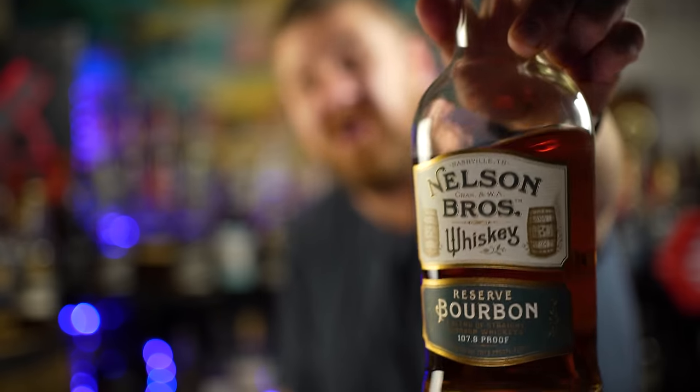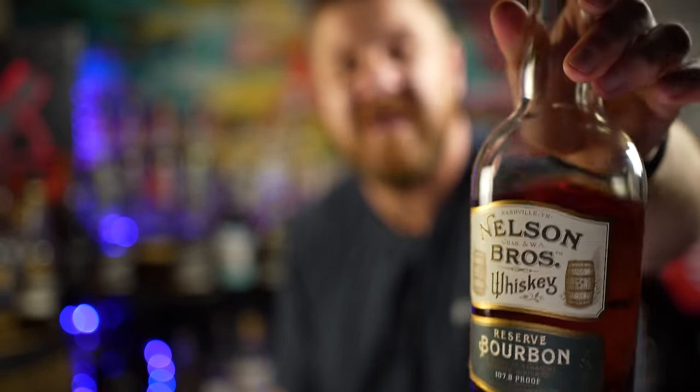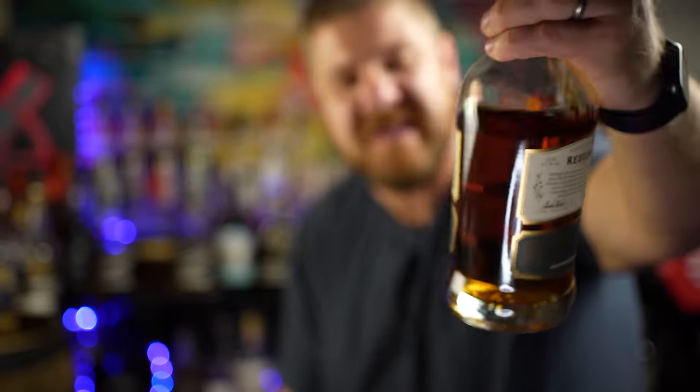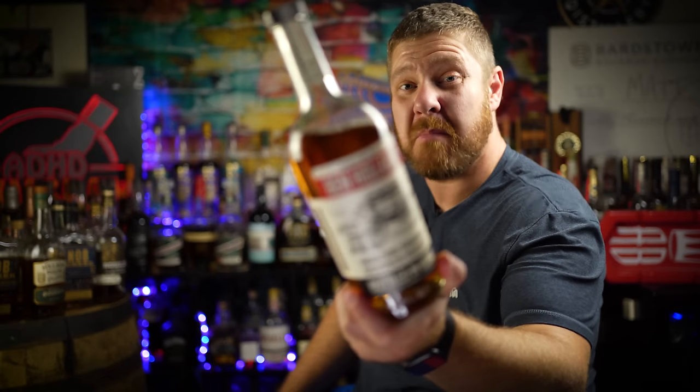Nelson Greenbrier Reserve, 107.8 proof — it's not Bell Meade anymore, but the flavor profile on this is rich and sweet at about 60 bucks, and you get yourself a roughly 108 proof bourbon that's pretty dang tasty. And Ben Holiday Bottled in Bond — I know it's not a super bargain, but for $60 it's something you can go to for a little bit off the traditional trail and still really, really tasty. You're supporting small businesses from a craft distillery — Ben Holiday Missouri Straight Bourbon Whiskey Bottled in Bond, super dang good.